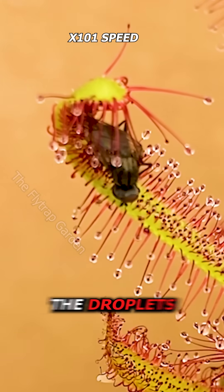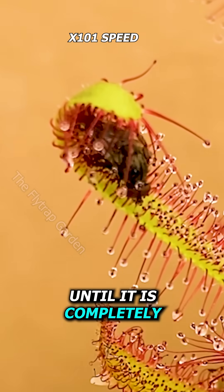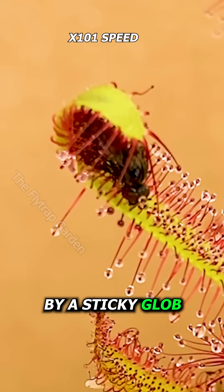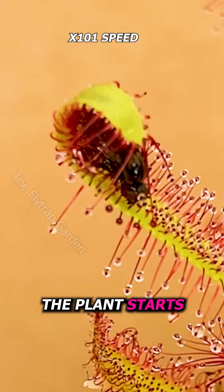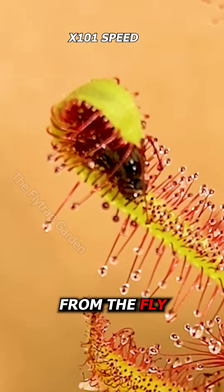these hairs with the droplets sense the movement and start to bend towards the struggling insect until it is completely surrounded by a sticky glob. And this is when the plant starts to secrete digestive acids and absorb the nutrition from the fly.